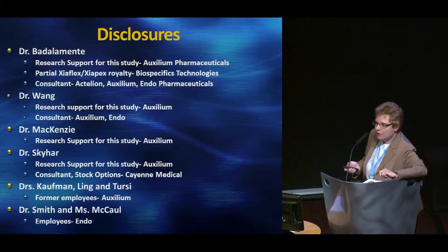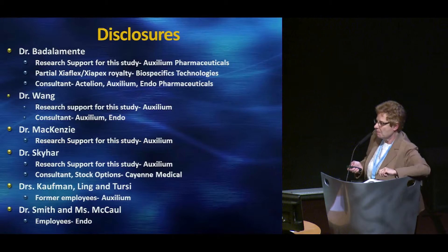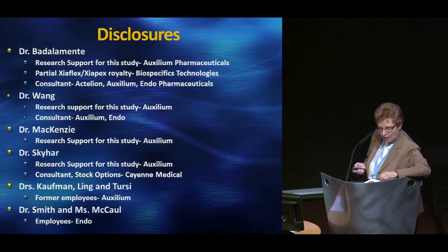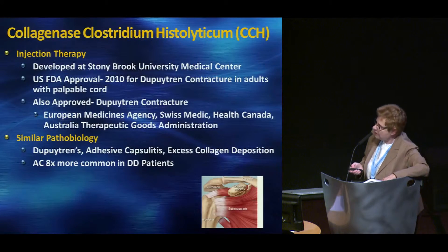The disclosures are the same, and I would like to acknowledge my colleague at Stony Brook, Dr. Edward Wong. We form teams — teamwork is essential for any studies of this sort. Dr. Wong is the orthopedic surgeon on the team.